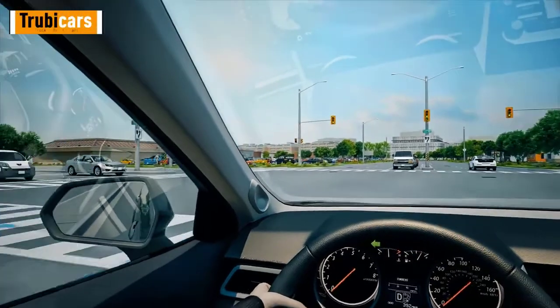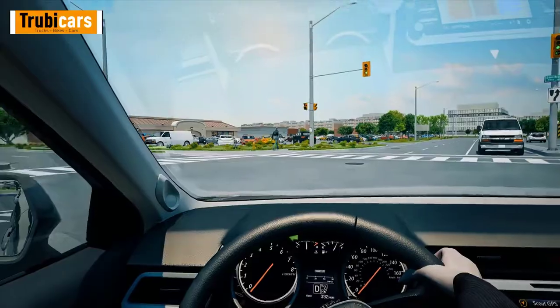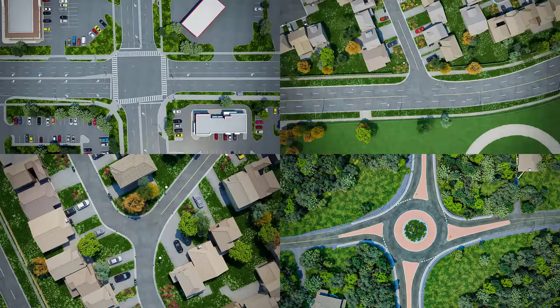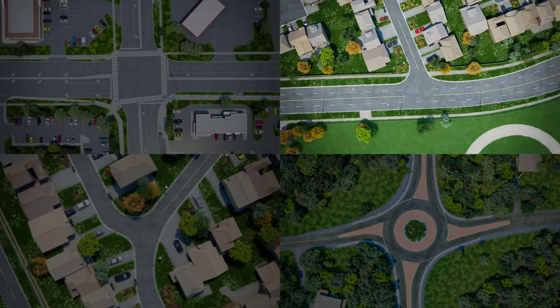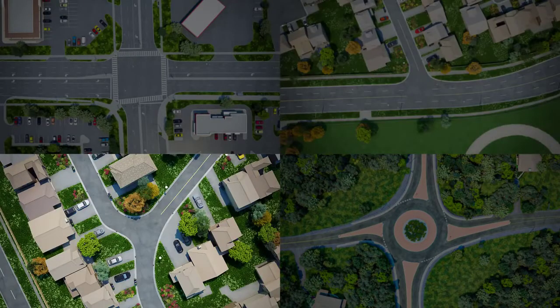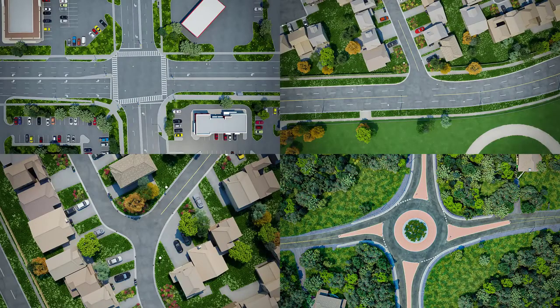The term intersection refers to a planned location where vehicles may cross paths as two or more roadways meet. Intersections generally fit into one of these categories: 4-Way Intersections, T-Intersections, Y-Intersections, and Roundabouts. Any of these types of intersections can be dangerous for a driver wishing to turn.